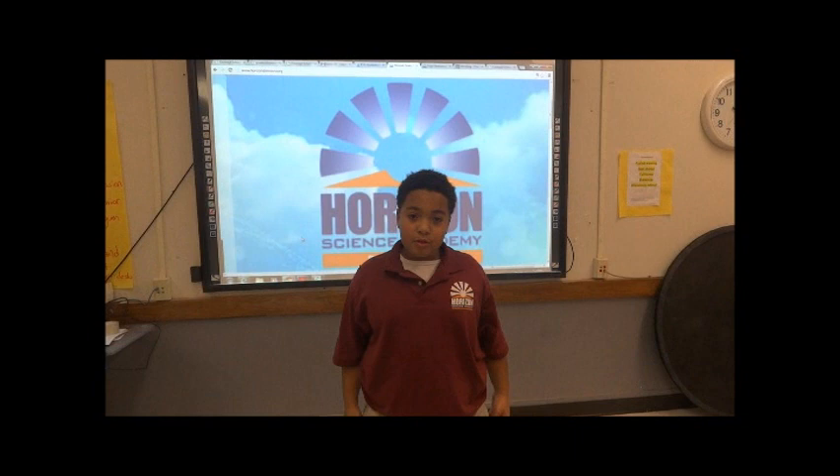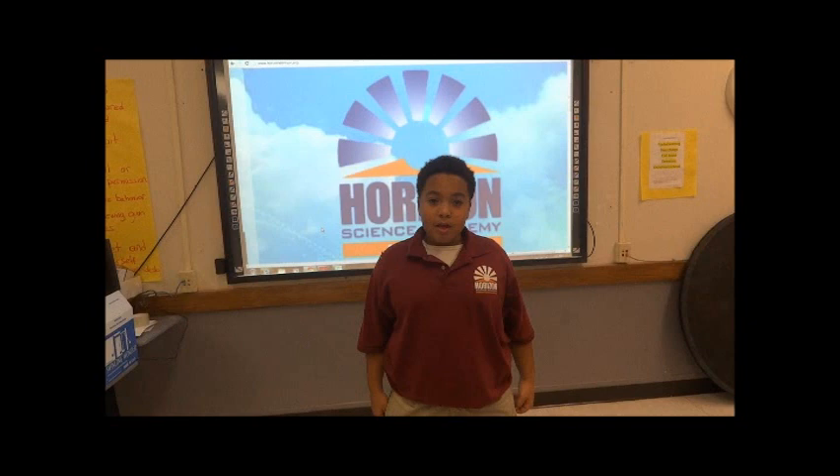My name is Nathaniel Cruz. My school name is Horizon Science Academy Denison Middle School. My project name is Front Flying Stick.